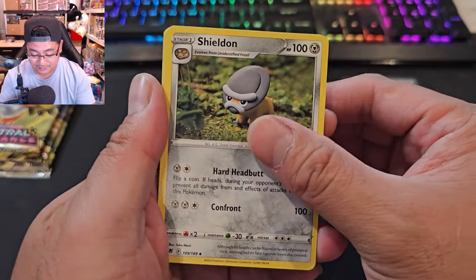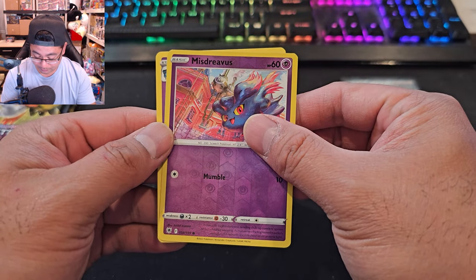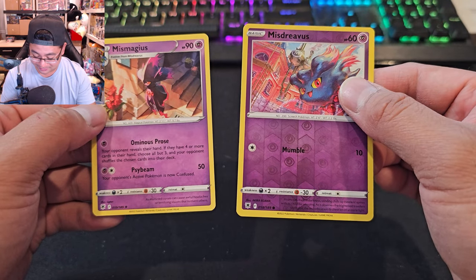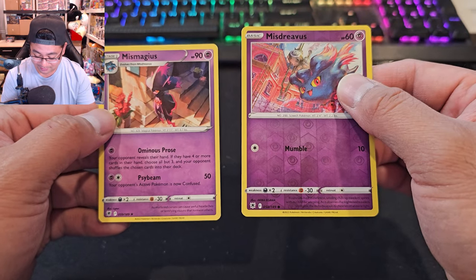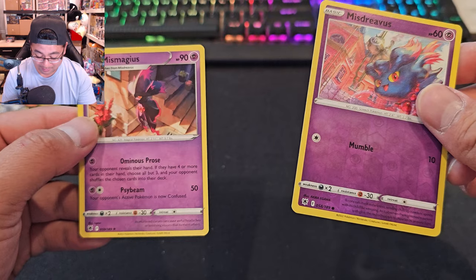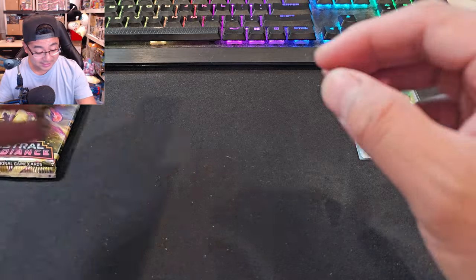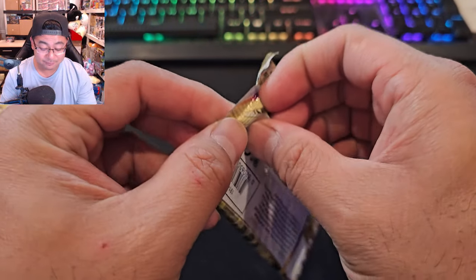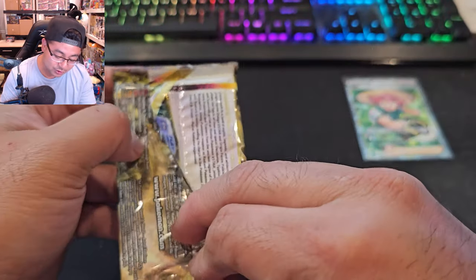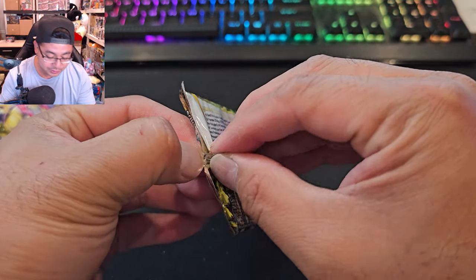Scarlet and Violet is the set where I want to push to the pedal. White code card again — it's always the reverse. We got a Misdreavus and a Mismagius — I'm saying it wrong, sorry. I need to learn my Pokémon pronunciations. There are different energy card types and they really sealed these packs tight with what feels like super glue.